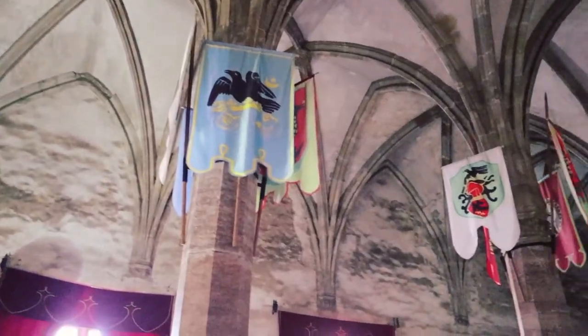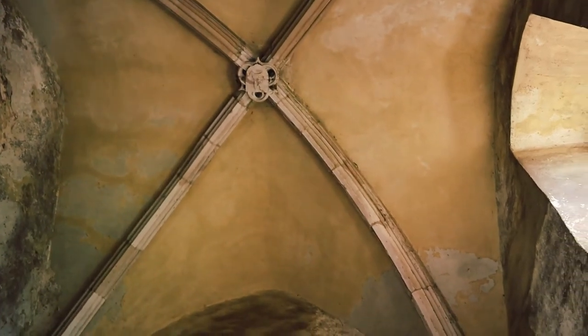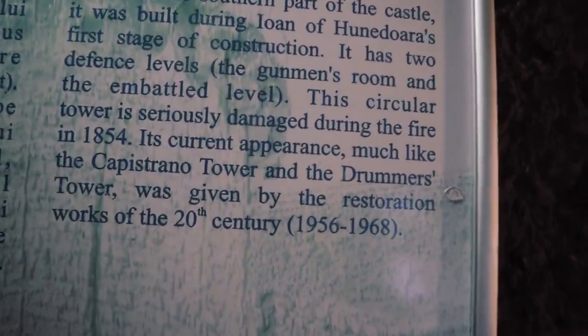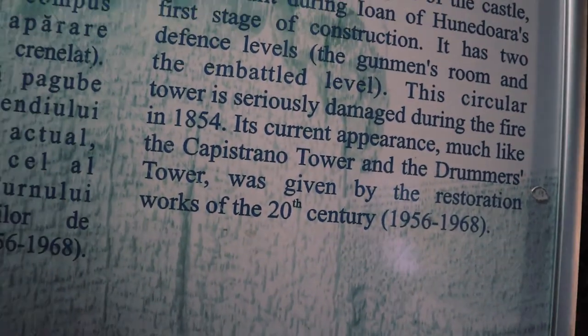Right now I'm in the Council Room — I'm speaking like this because it looks like a very imposing room. And now we are inside the Solitary Tower, situated in the southern part of the castle, which was seriously damaged during the fire in 1854, the fire I was telling you about earlier.